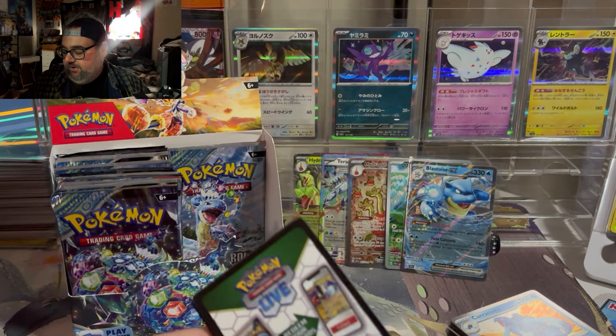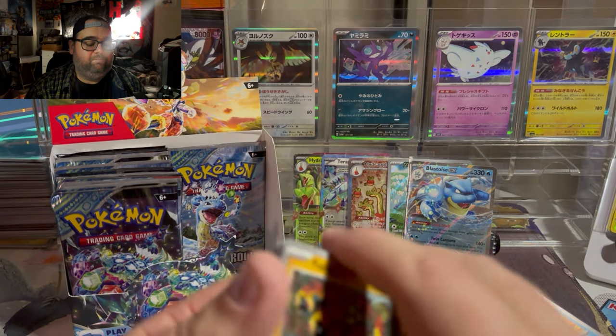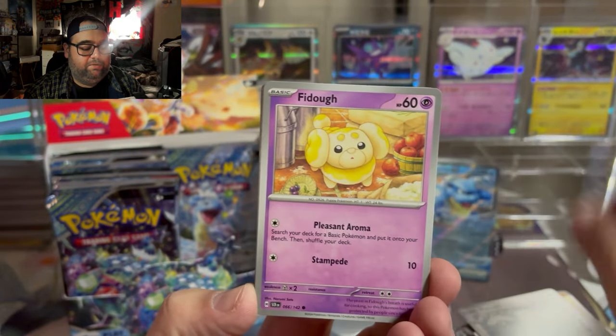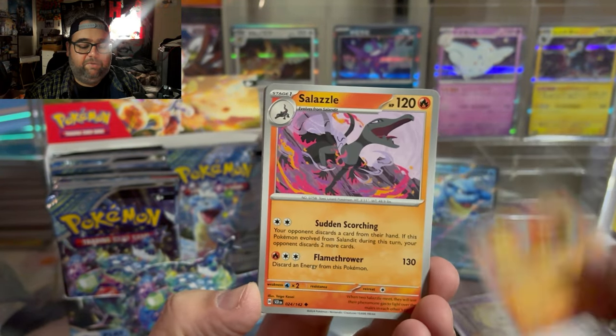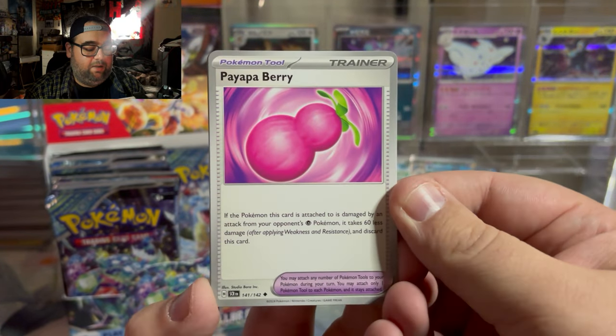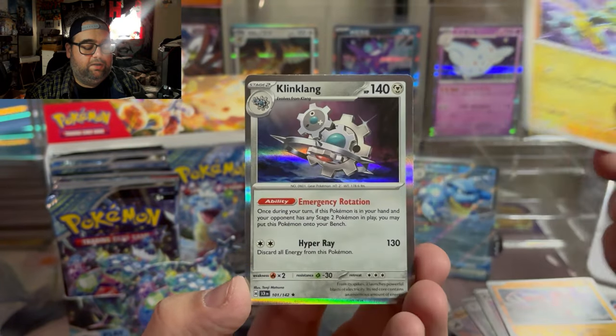If you guys don't know, my primary career is a teacher. I just got a message from one of my students telling me happy birthday in our student-teacher communicator app — that's nice. It is my birthday today as of the time of recording. This is my birthday present to myself. We got Paiappa Berry, Caridon, Zera Aura, and Kling Kling.